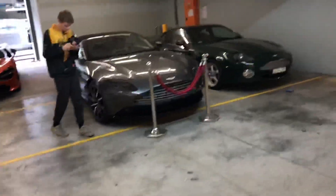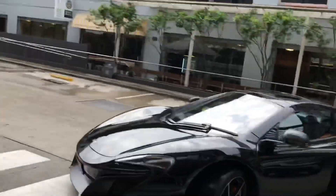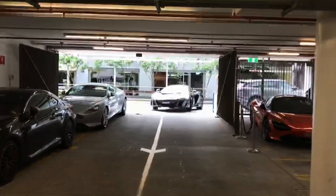Nice DB11 Volante and the DB7 — not the same thing — coming out nice. Watch me — that is super nice.